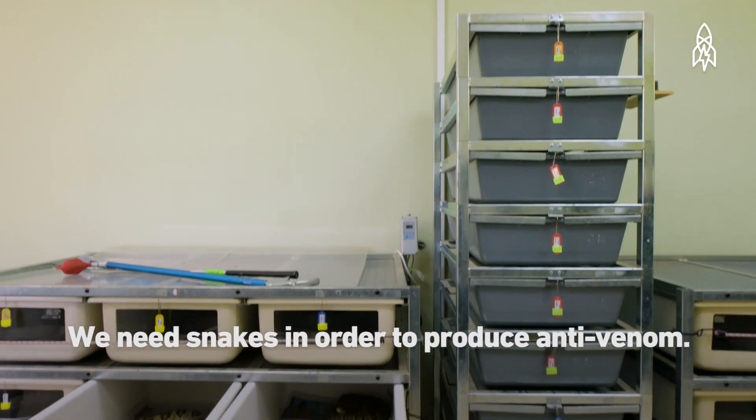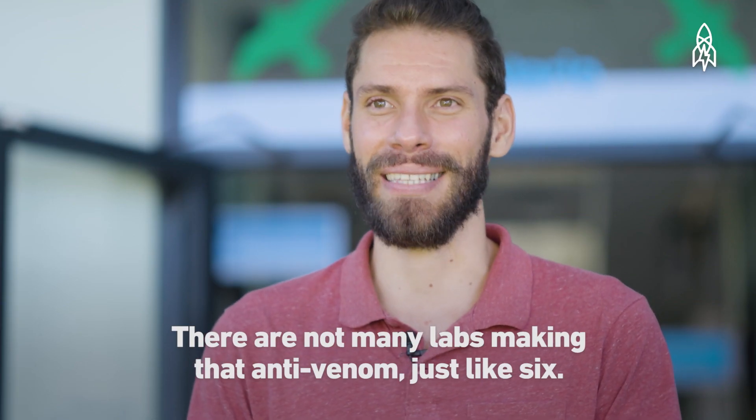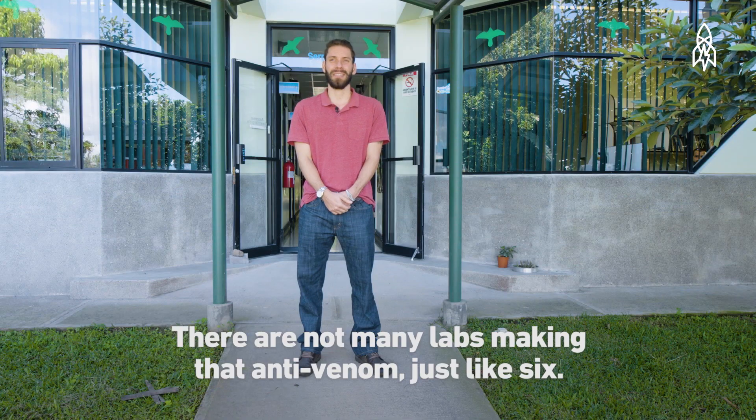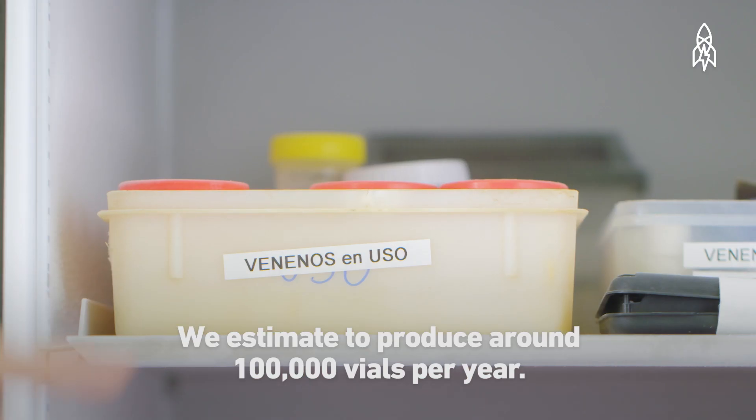It's estimated that around 800,000 to 1 million people are bitten by venomous snakes every year. We need the snakes in order to produce the anti-venom. There are not many labs making that anti-venom — just about six — and we estimate producing around 100,000 vials per year.